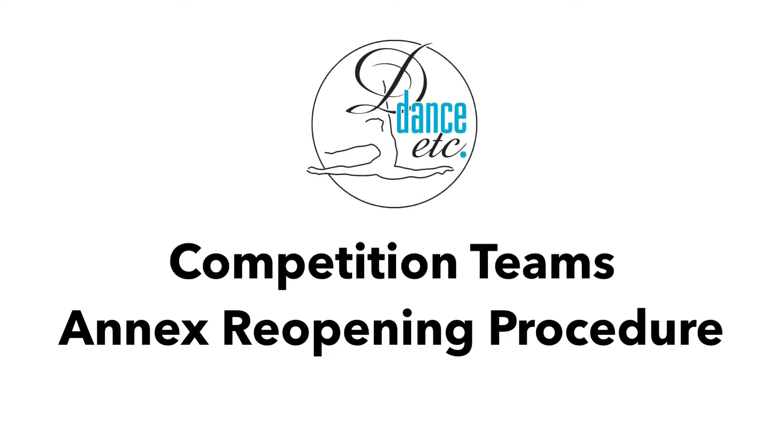Hi everyone! We are so excited to be reopening the Annex for competition team classes on Monday, June 22nd. We can't wait to see all of our dancers again, even if it is while keeping a safe distance. Here is what you and your dancer can expect when taking classes at the Annex.